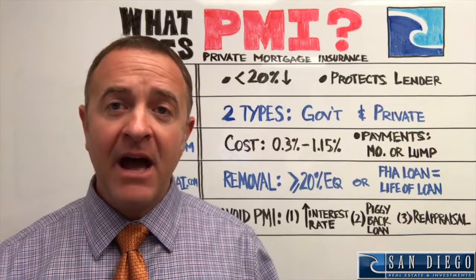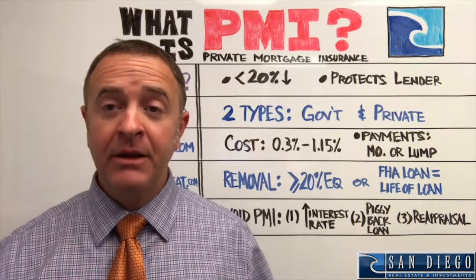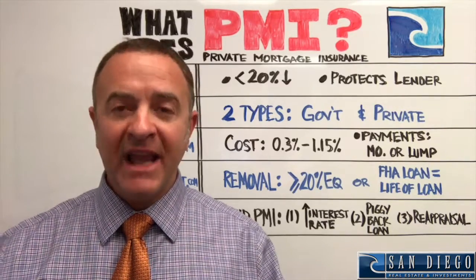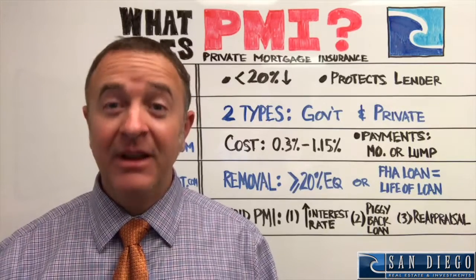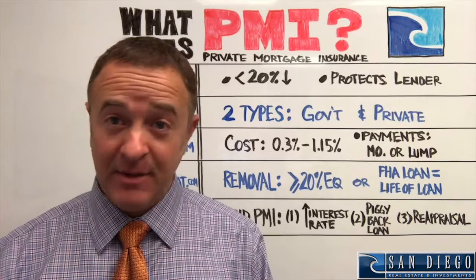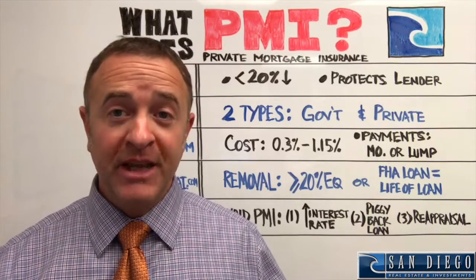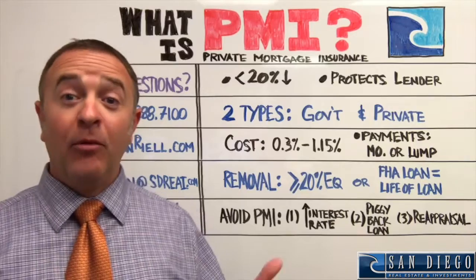Once PMI is in place, how do you get rid of it? Once you reach 20% equity in the home, you can ask to have it removed. Once it gets to 22% equity, it has to be removed — except when the government is involved. If you have an FHA loan, PMI is for the lifetime of the loan. There's no way around that other than refinancing.